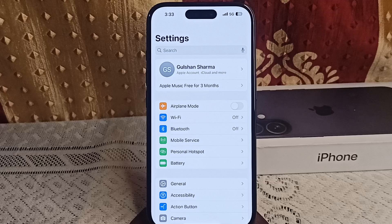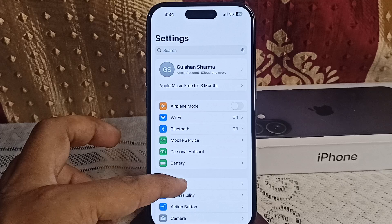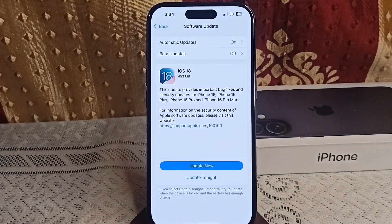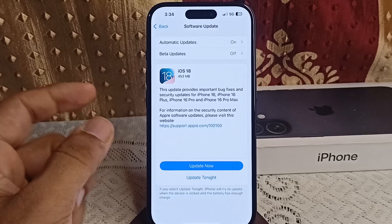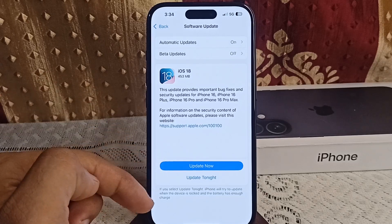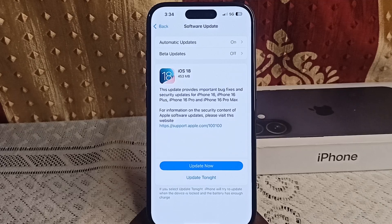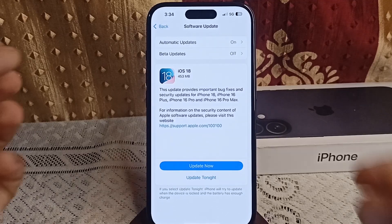Step three: update iOS. Make sure your iPhone is running the latest iOS version, as Apple regularly releases updates to fix bugs including overheating issues. Go to Settings, then General, click on Software Update to check if an update is available. If available, tap Update Now or Update Overnight to install it.